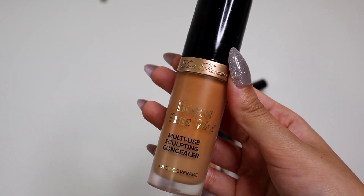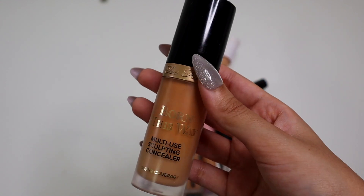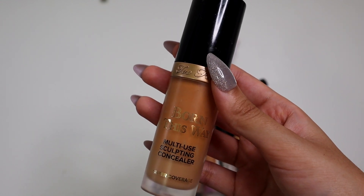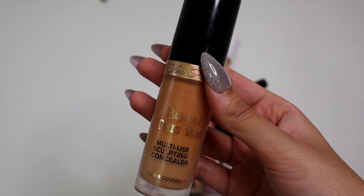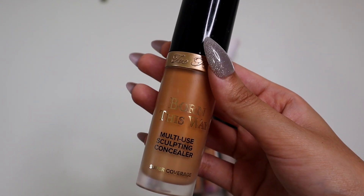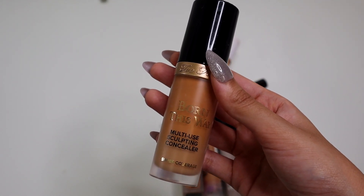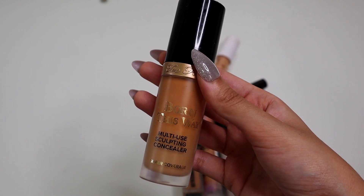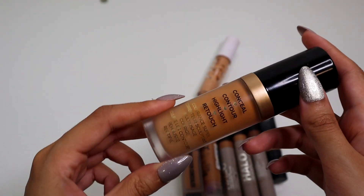This is so good. So I have the Born This Way Multi-Use Sculpting Concealer in the shade Warm Beige. I like the way this goes on initially — it definitely has coverage. But it's not my favorite because for some reason, no matter what I do, this always creases under the eyes, which I don't like. But I really like using this to spot conceal. This is something that I might pass along, because it's good but it just doesn't look good under my eyes, so I probably will pass this along. It kind of separated, but it just needs to be shaken because it has been sitting in my collection.